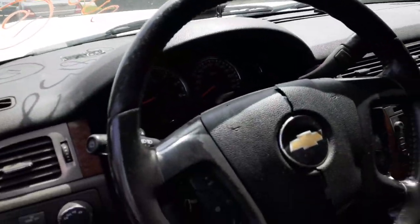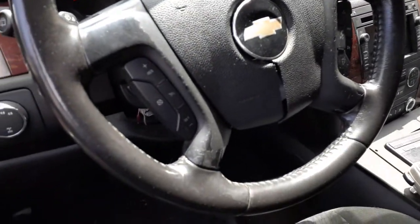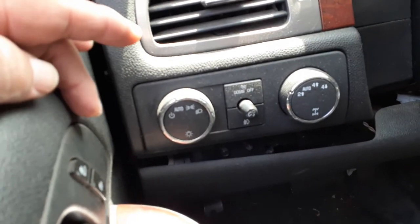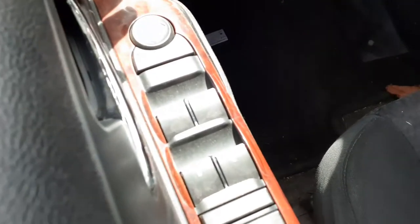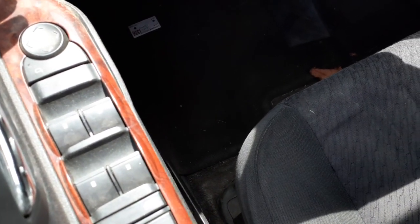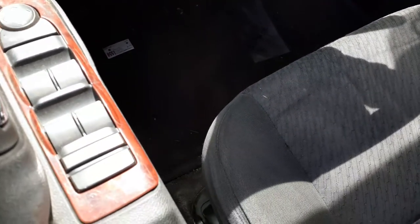Steering column is tilt, cruise, delay with a key, and manual shift option. It's got the tow haul. It did have a blown bag. There are your headlights — automatic headlights. There's your four-wheel drive switch. There are your left front window switches, power window and power locks. Window locks — all that.